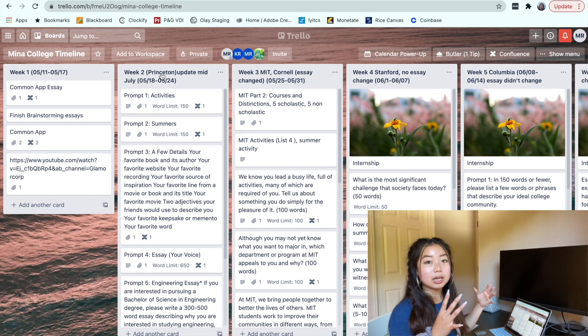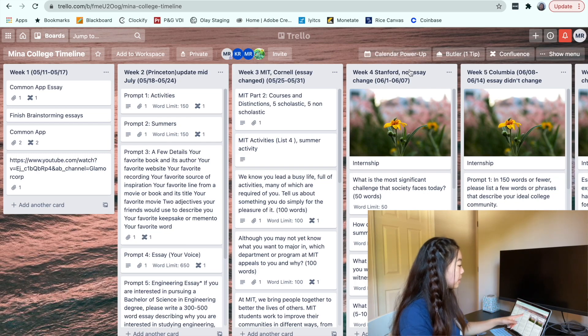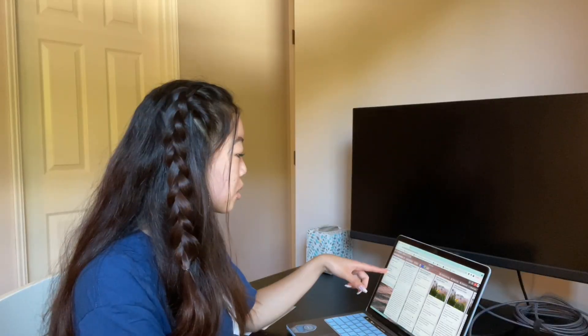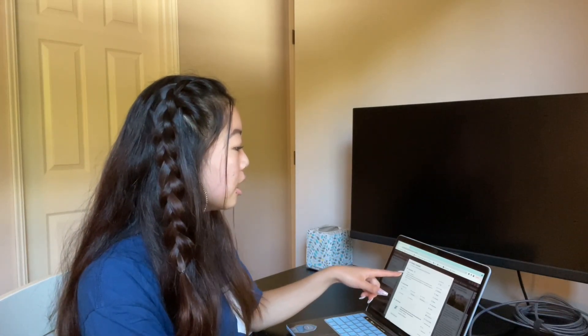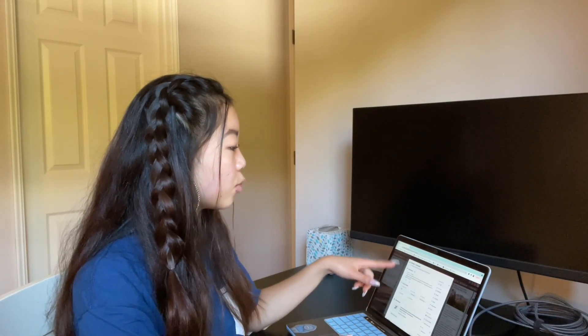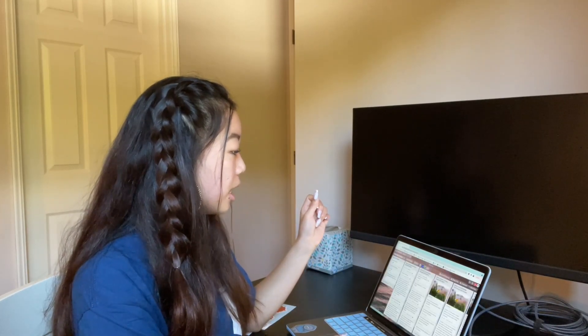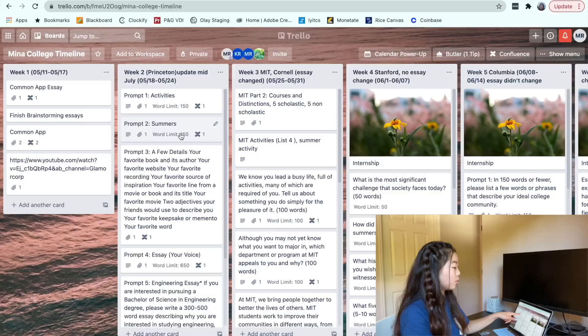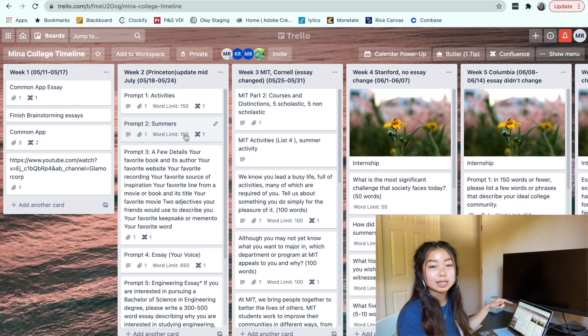On week two, I put a specific college I would be focusing on for that week — for example, Princeton, then MIT and Cornell, then Stanford. I put all of the different essays or prompts they had right there inside of Trello. This was really helpful because I could easily brainstorm ideas for what I wanted my essays to be about. You can also put custom fields where you can list the different word limits for each essay, so you can just glance at your Trello board and see that.